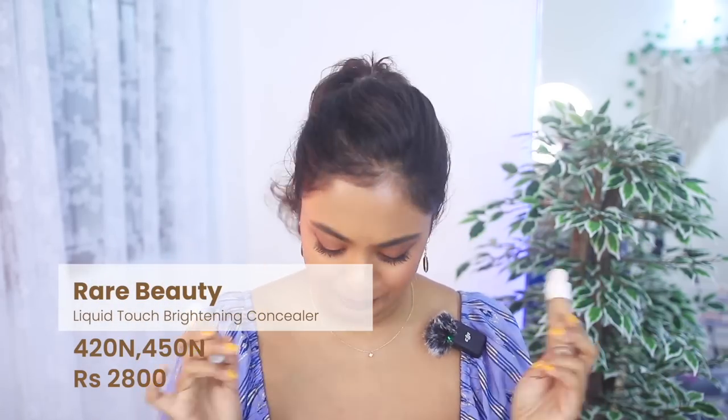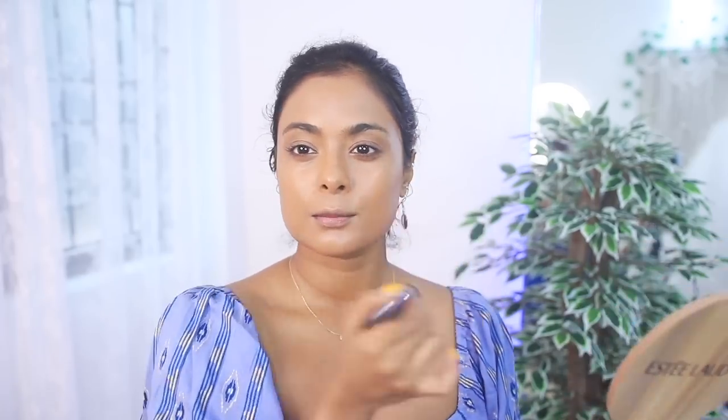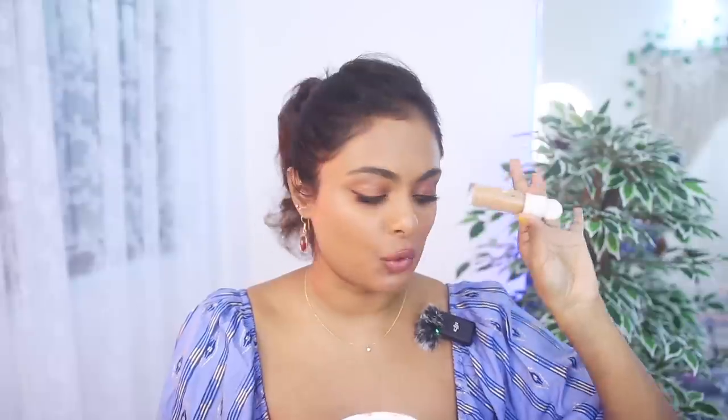The next product I want to talk about is the Rare Beauty concealer. This is 2800 rupees for just 7.5ml. There are so many great concealers out there, but I cannot dupe this one — there is something about it that is undupable. Just one swipe of the brush and it melts into your skin, especially with the right shade. I use shade 420N mostly, and also have 450N. It's got a nice angled tip with a good surface area. I feel this is a must-have from Rare Beauty — more so than the blushes and highlighters going viral.